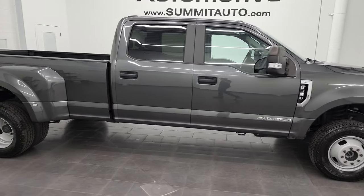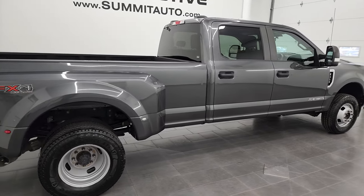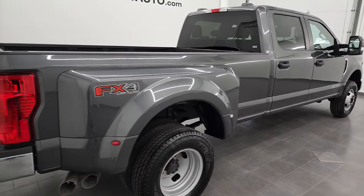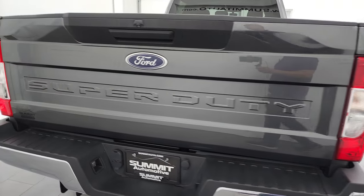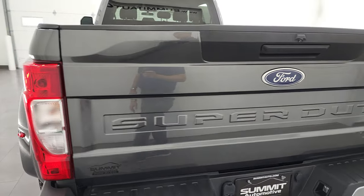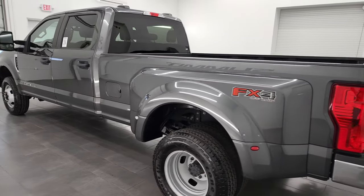This is Brett, and this 2020 Ford F-350 Crew Cab Long Box Dual Rear Wheel is stock number 13327Z. I am here at Summit Automotive in Fond du Lac, Wisconsin — your new and used heavy-duty truck headquarters.